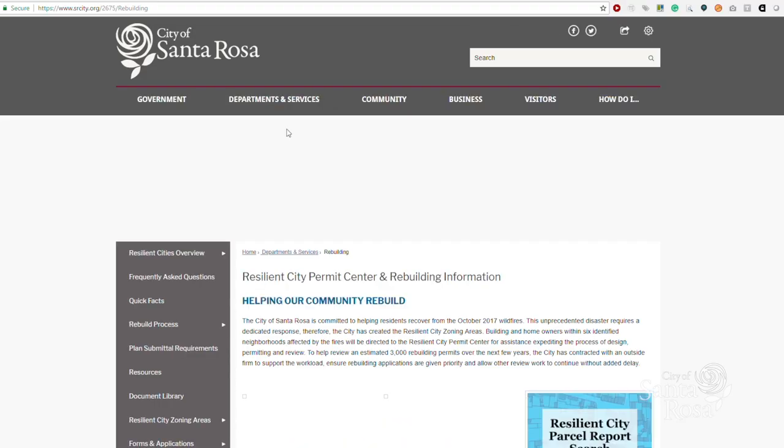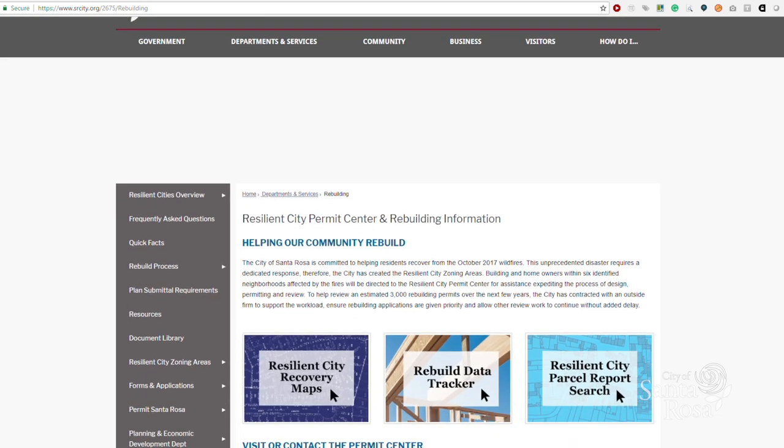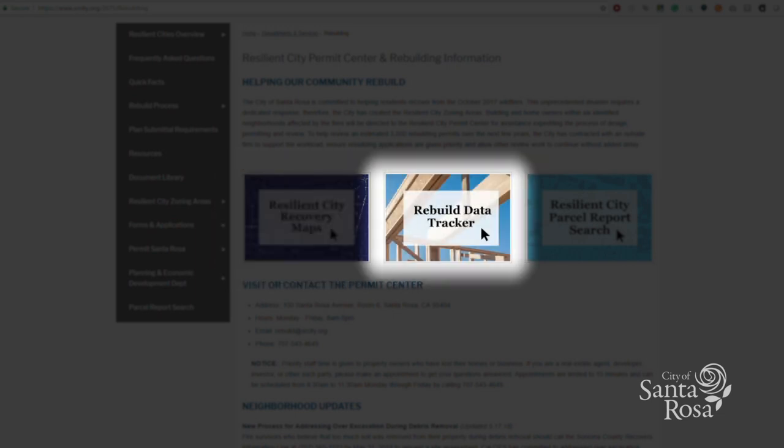SRcity.org/rebuild is where you can find all tools, data, and resources created to guide and track rebuilding efforts in the city of Santa Rosa. Available tools include the Resilient City Recovery Maps, a rebuild data tracker, and a parcel report search.